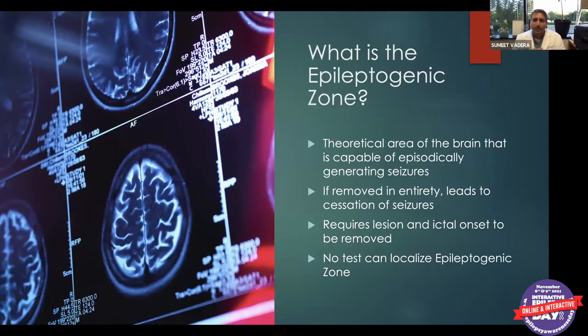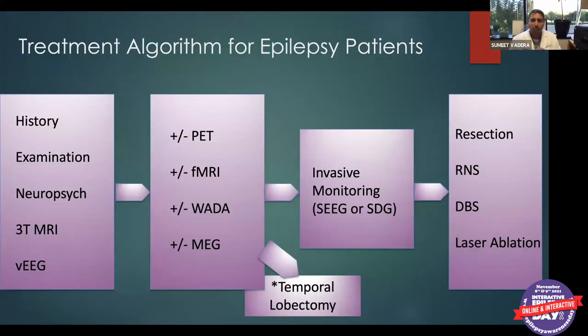The epileptogenic zone is the theoretical part of the brain causing seizures. The only way to truly identify it is through surgery — if the person becomes seizure-free afterwards, we know we removed that epileptogenic zone. There's no non-invasive test that can pinpoint exactly where it is, though we use all available non-invasive tests to try to localize it.